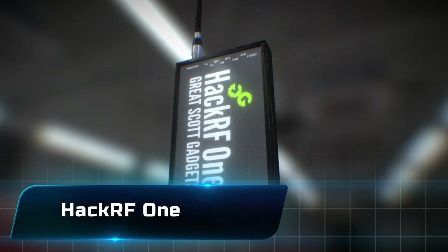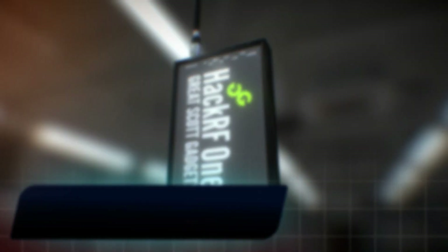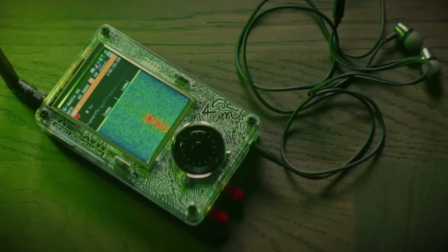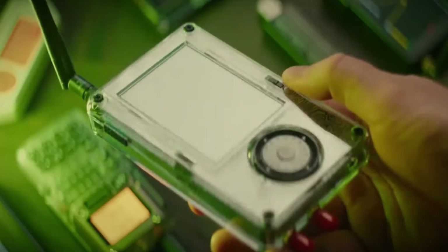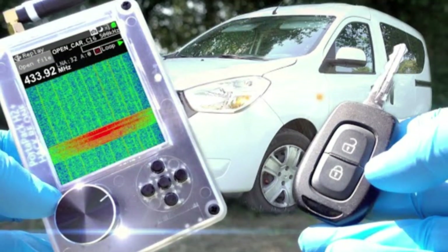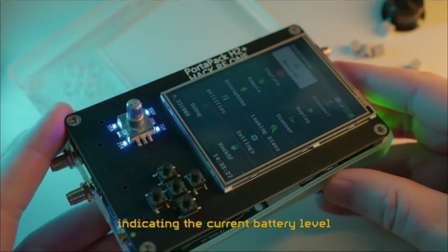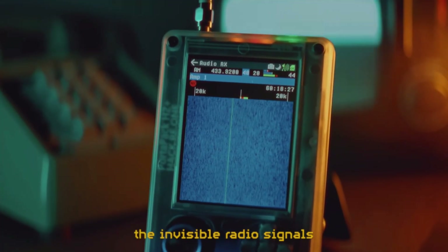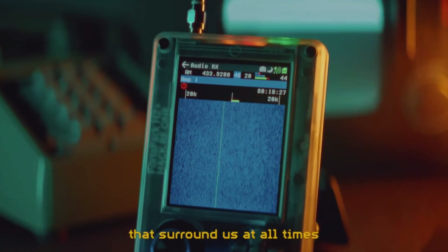Number 16: the HackRF One. This is a software-defined radio that lets you capture and transmit signals across a huge frequency range. Want to experiment with car key fobs, garage doors, or even satellites? HackRF One gives you that power. It's the kind of gadget that opens up the hidden world of radio waves all around us.